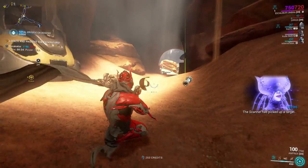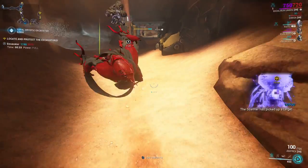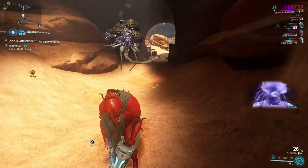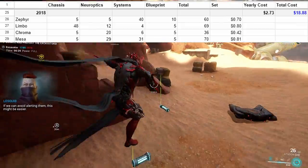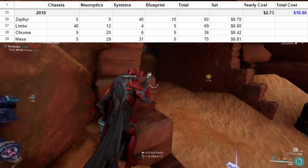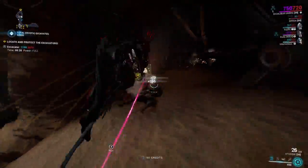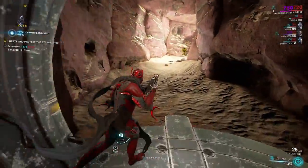2018: Zephyr, Limbo, Chroma, and Mesa. We get cheaper still. In fact, this is the cheapest year yet, costing one cent less than the 2013 group. While the overall cost is slowly climbing up, we're at about nineteen dollars so far and have theoretically purchased 22 prime Warframes.